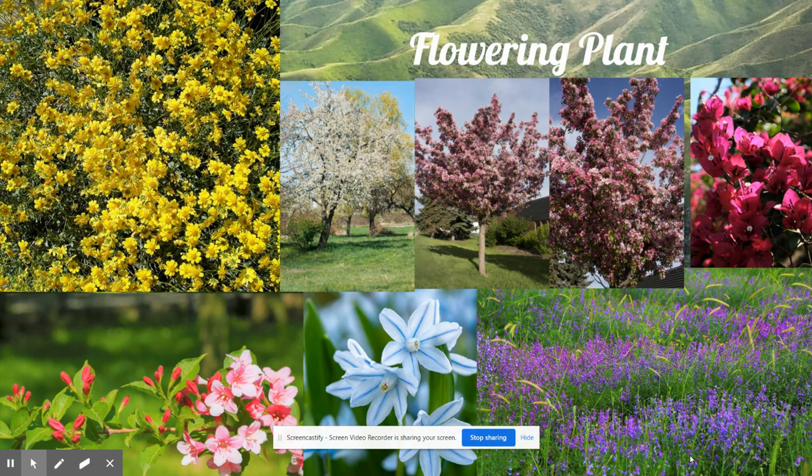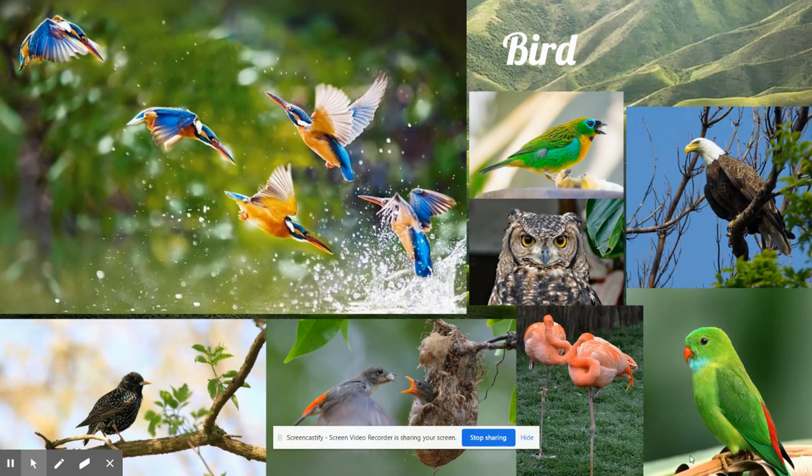This new animal had wings, feathers, and a funny mouth that was long, hard, and pointy. It was a vertebrate, so it had a backbone, and it laid eggs. These new animals were Earth's first birds.